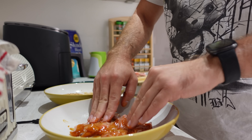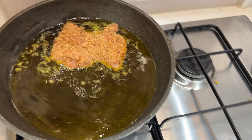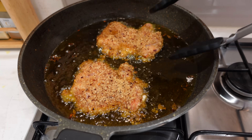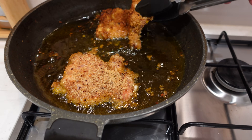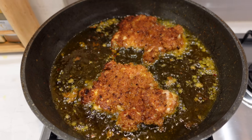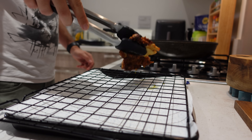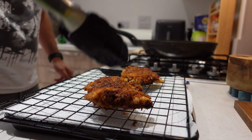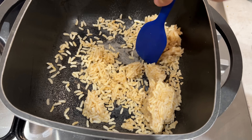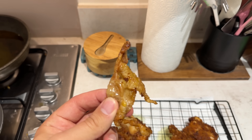Cover it in some teriyaki sauce and then coat it in the breadcrumb mixture. After a few minutes these guys get a flip — nice and golden brown on the bottom. And then we'll also heat the rice up. Didn't let the skin go to waste — made some little crispy ones.